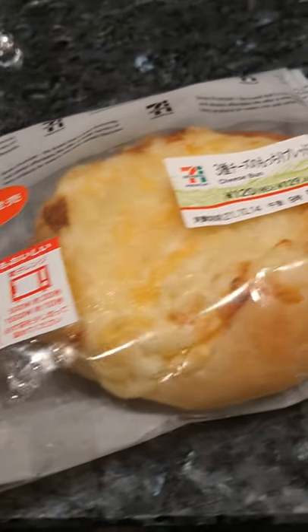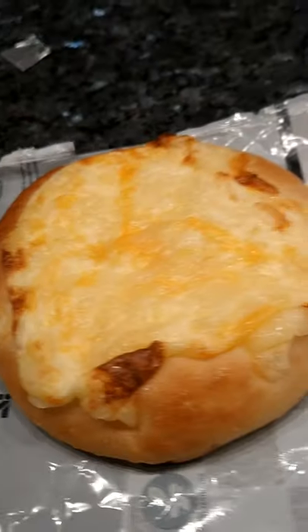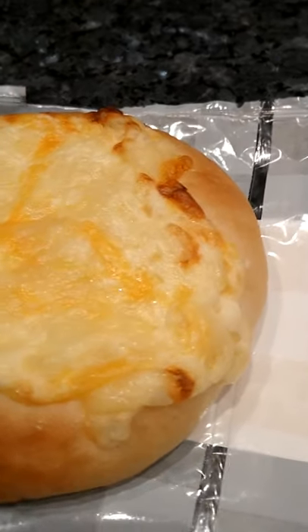I got this bread at 7-Eleven today for breakfast. It's some kind of street cheese bread and it cost around $1.20. From what I read on the package, the cheeses that are used are mozzarella, gouda, and cheddar cheese.